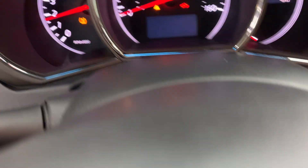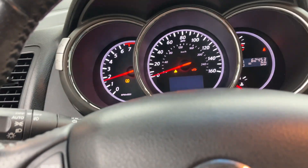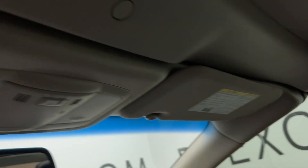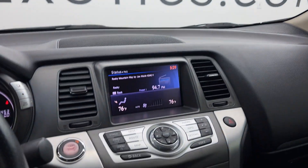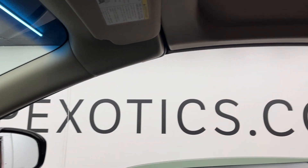There is a light on the dash for the top sensor, basically saying that the top is not closed all the way — but it certainly is. These things are known to have top issues; however, we have not had an issue with the top actually functioning. Every time I hit the button, it works.